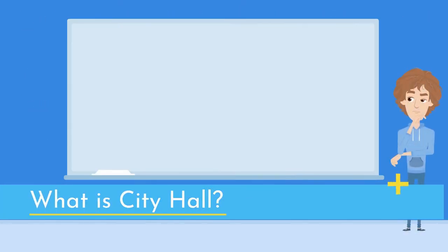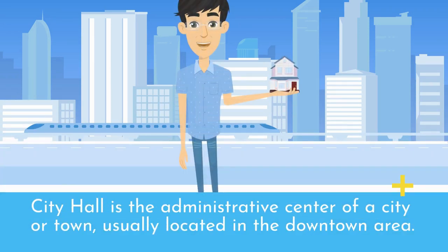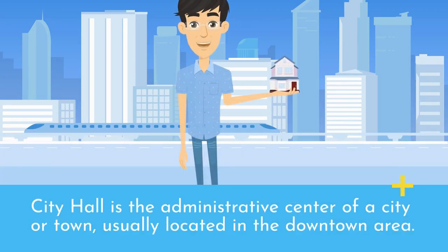What is City Hall? City Hall is the administrative center of a city or town, usually located in the downtown area.